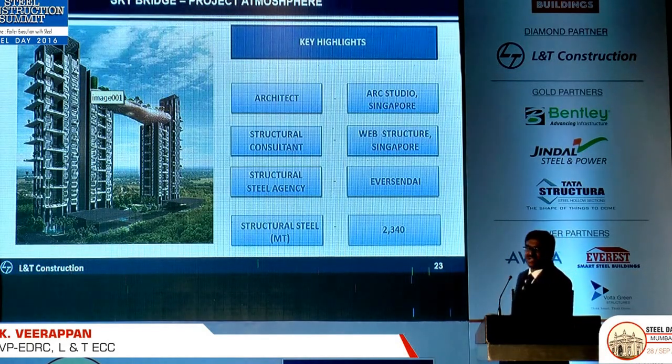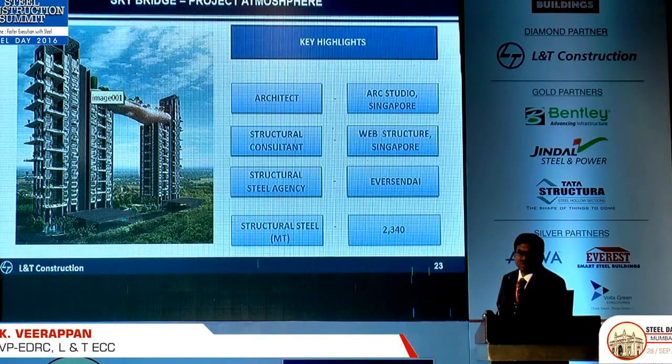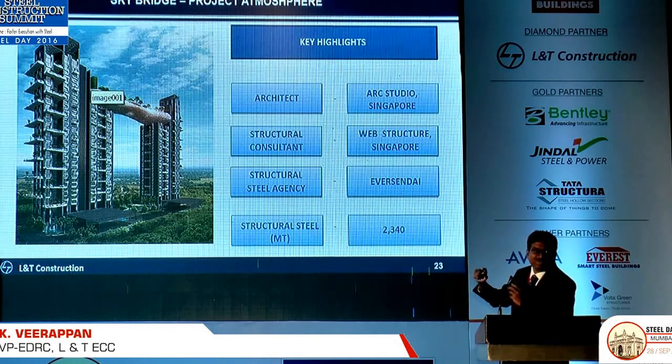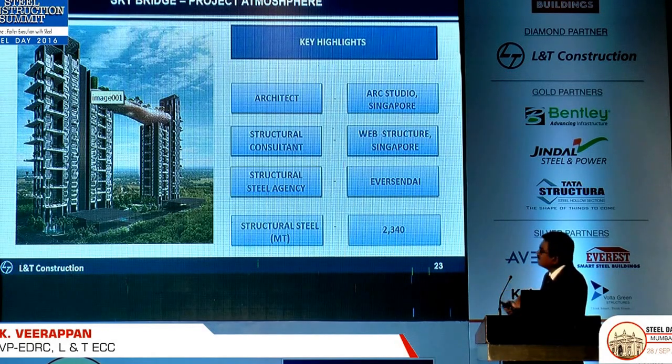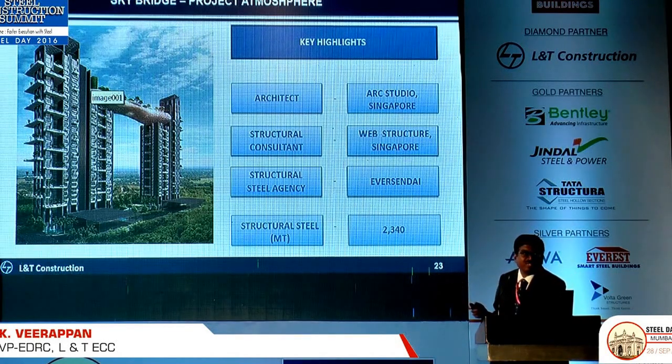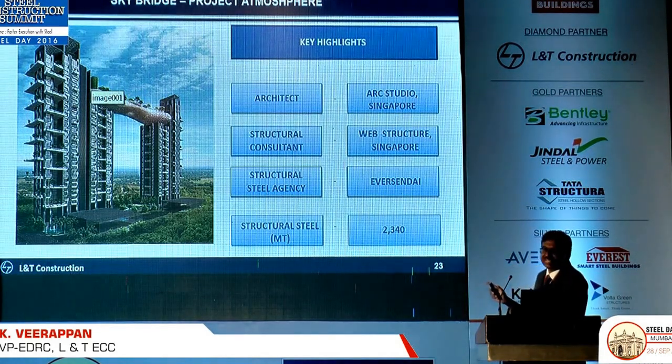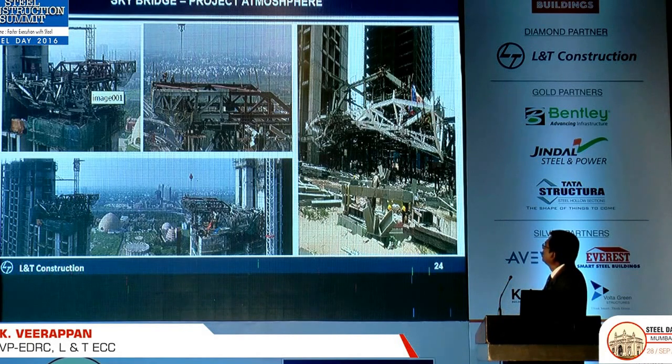Last Steel Day I made a presentation on the Atmosphere sky bridge, which was the most complicated sky bridge we have done, in Kolkata. It has 4 bearings, each bearing costing around one crore, with a 3 metre by 3 metre bearing size, allowing 250 mm movement on both sides. I made a specific case study presentation on this last year. We erected it using strand jacks.